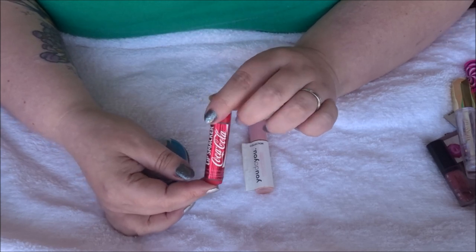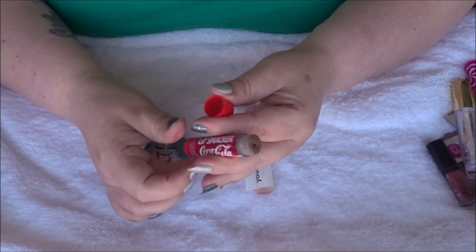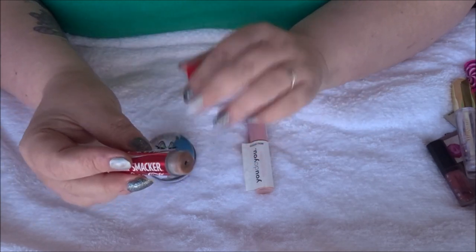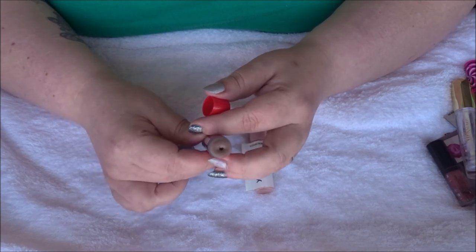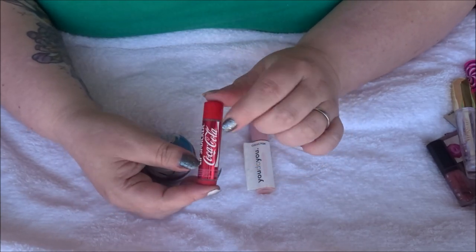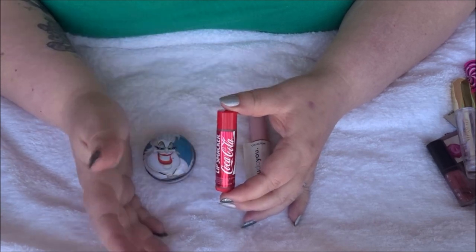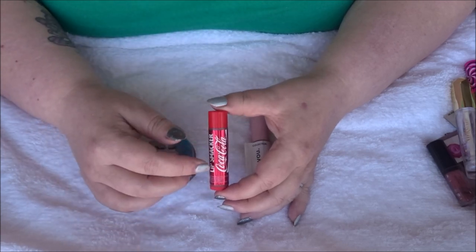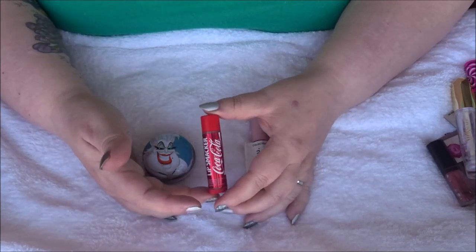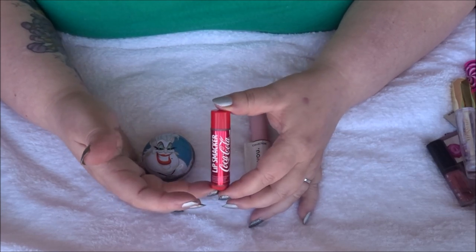The second lip treatment was a Lip Smacker in Coca-Cola flavor. There's a little left but the product won't twist up anymore — it's just scraping along my lips. I've not been able to drink anything fizzy for about a year due to stomach issues, so having the Coca-Cola flavored lip balm was my way of still getting that taste. For a girl who can't drink Coke anymore, this was really nice.